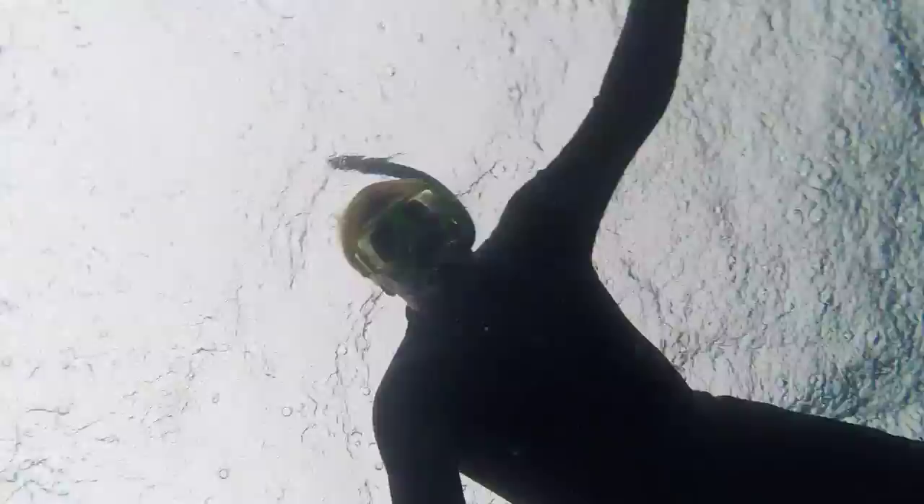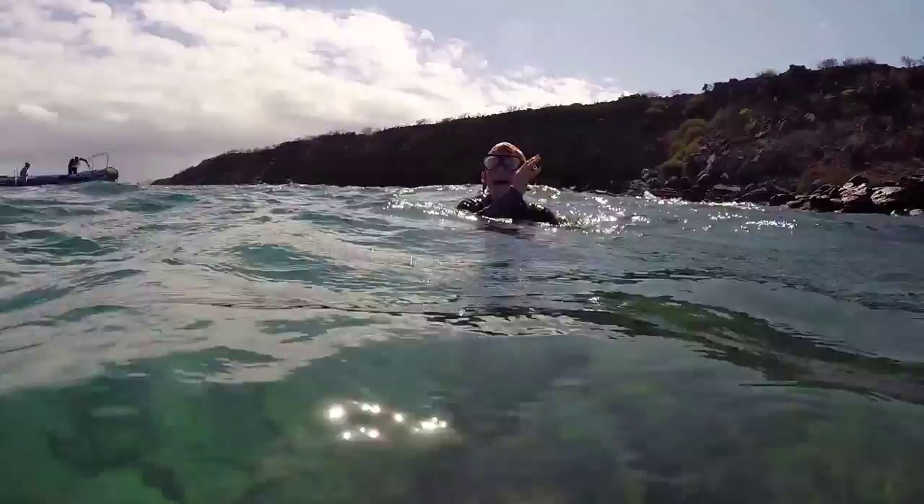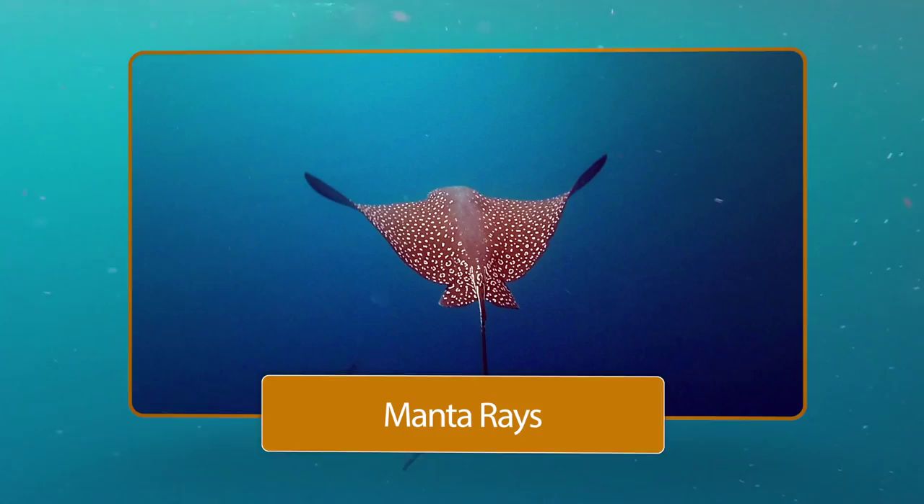Snorkeling also has the advantage that when it rains, you're already wet and it doesn't make much difference when you're under the water anyway. Sue is all excited from a sea lion that swam right between her legs. During this deep water excursion I found a spotted eagle ray directly below me. It glides so effortlessly through the water it looks like it is in slow motion.